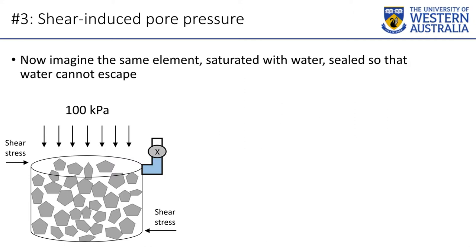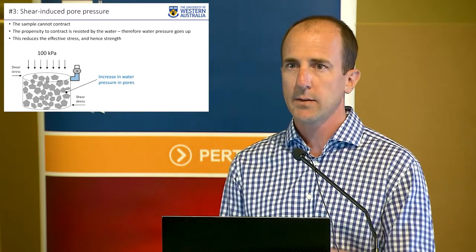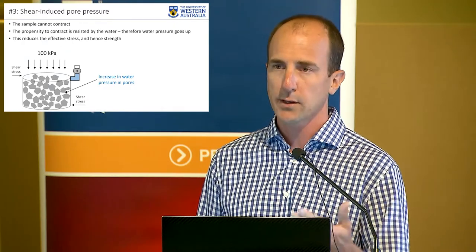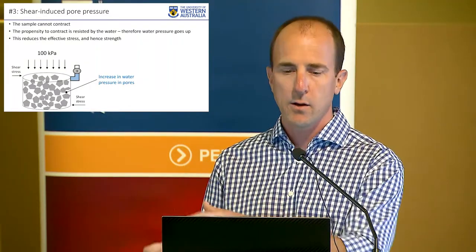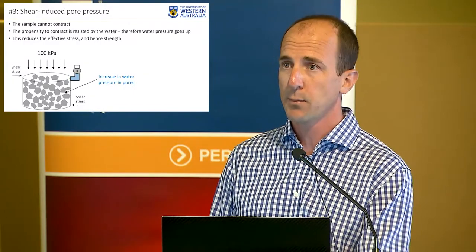Now add the water factor. Imagine the same testing vessel is sealed, full of water, water can't enter or leave. Then something happens — a very small thing causing a small amount of shear stress. The soil wants to get smaller, but it can't, because the water pressure will bear that load. The particles try to get closer, the water's in the way, the water pressure goes up. Water pressure goes up, effective stress goes down, ability to mobilize friction goes down. This is why tailings dams fail. Every single tailings dam that's failed has been because of shear-induced pore pressure — whether it's Mount Polley, Fundao, Cadia, or the Brazil Brumadinho failure.